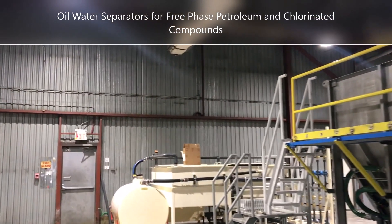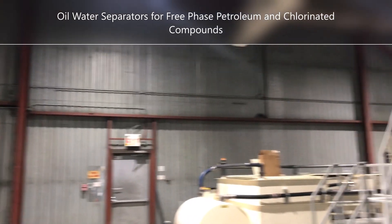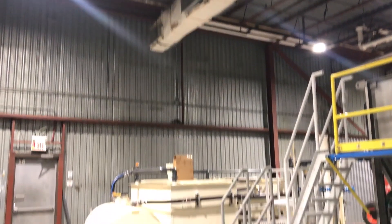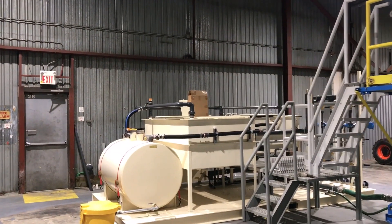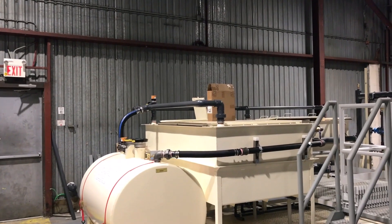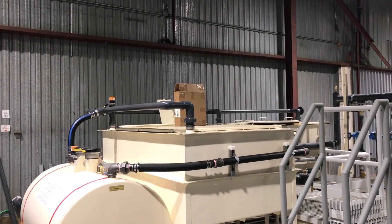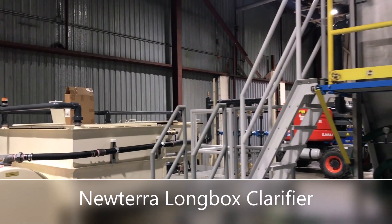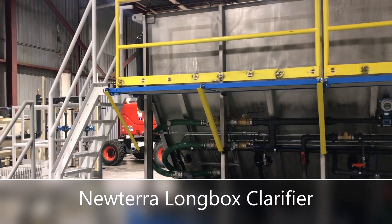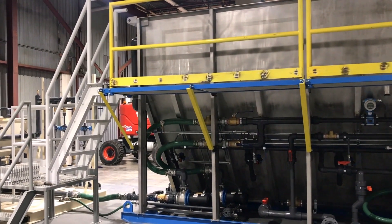So this particular system has several components to it. It's got a pre-treatment section. There are some oil water separators up front to deal with some of the petroleum contamination that's coming up as pre-phase, and then that's followed by a clarifier, which is one of New Terra's patented lung box clarifiers.